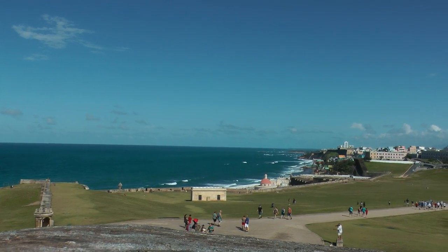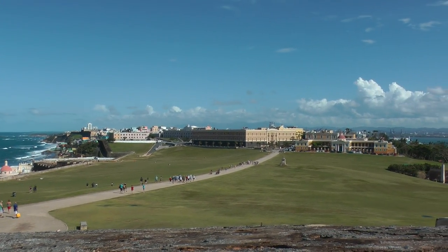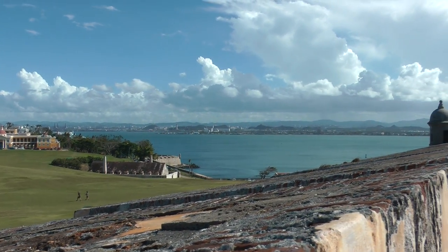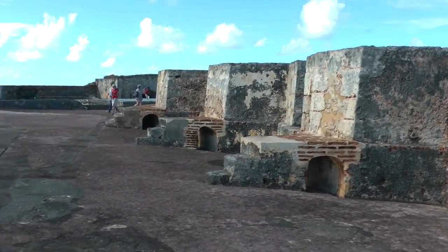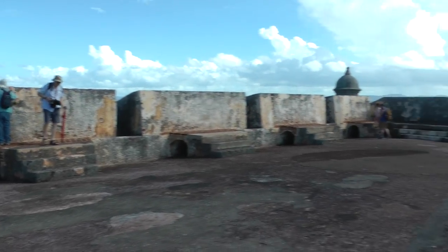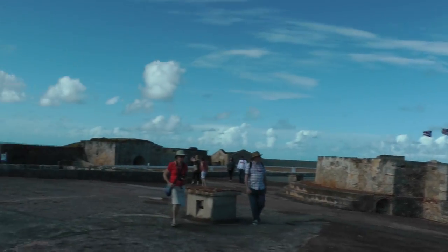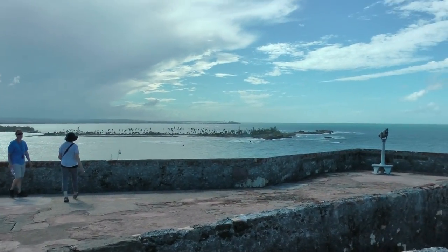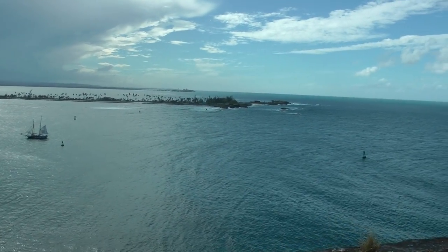This is a scenic view from the front. This is the top level of the El Morro Fort and this is the entrance to San Juan Bay.